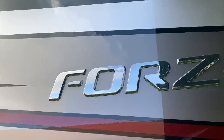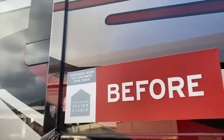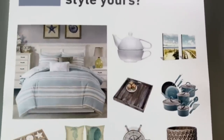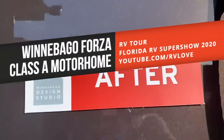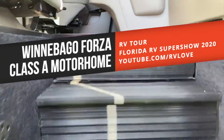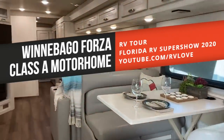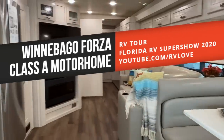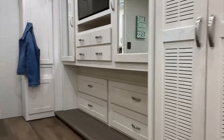At the 2020 Florida RV Super Show we continued our search for the most exciting RV innovations and designs. When we took a look at the new Class A motorhome from Winnebago, we have to admit we weren't exactly expecting to be wowed — but boy we were, and now we're here to show it to you. But there's something important I think you need to look out for.